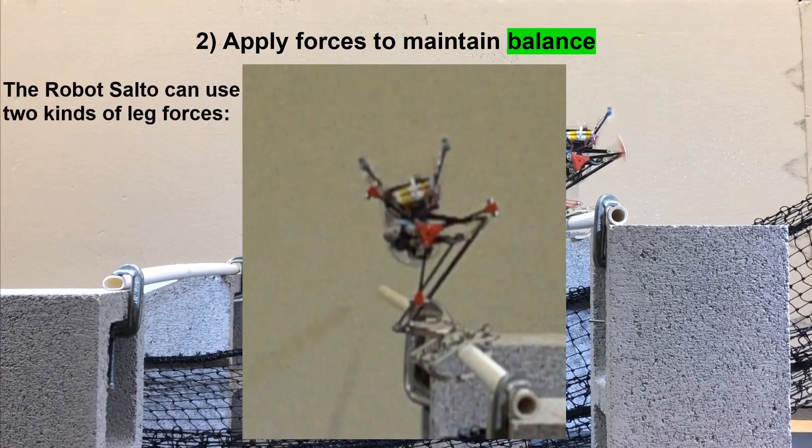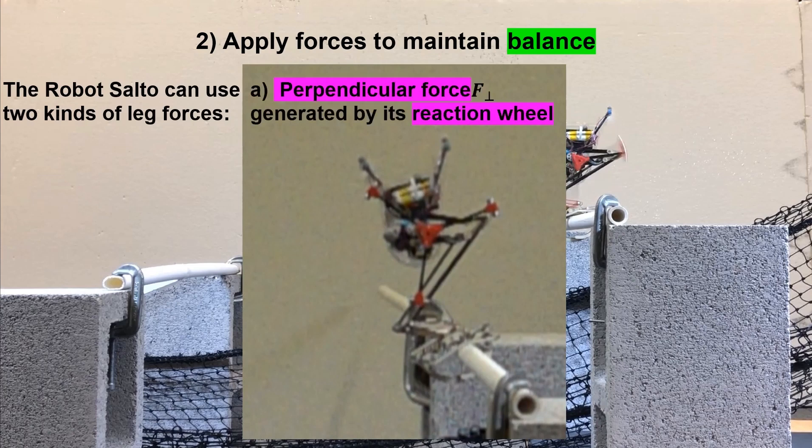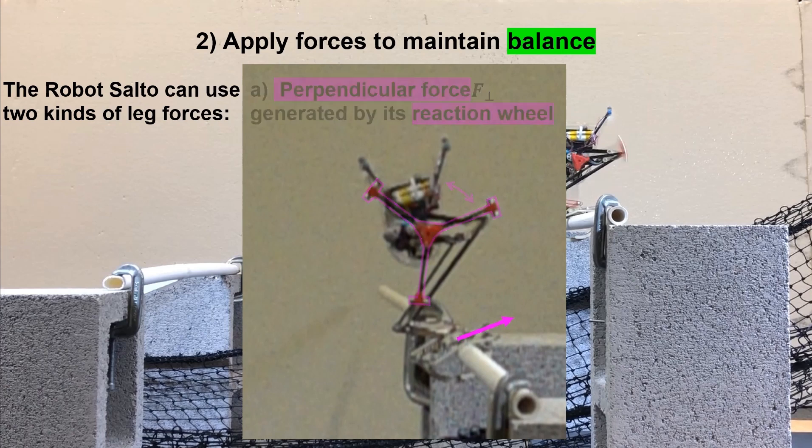The robot Salto can use two kinds of leg forces: perpendicular force, generated by its reaction wheel, and radial force, generated by its jump motor.